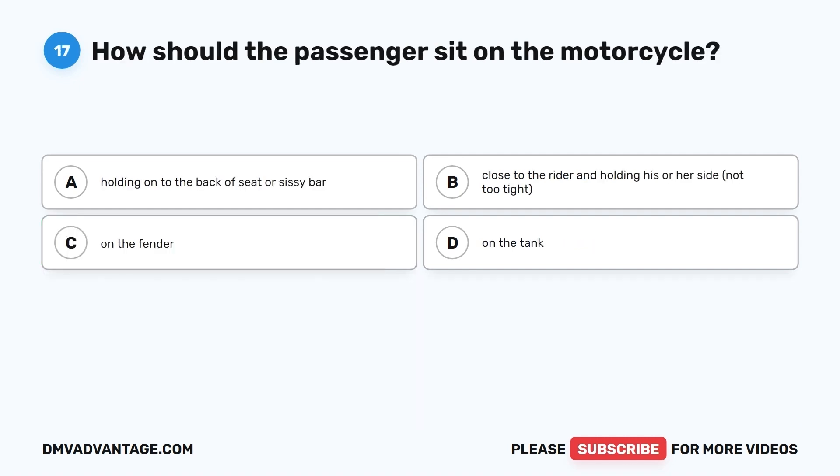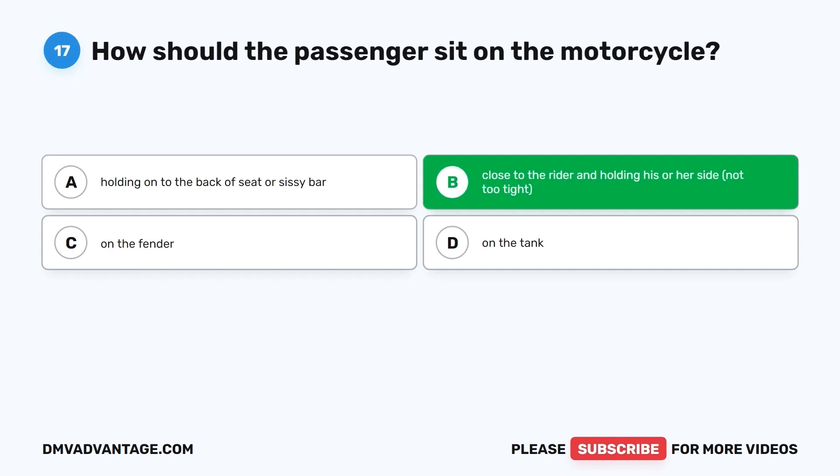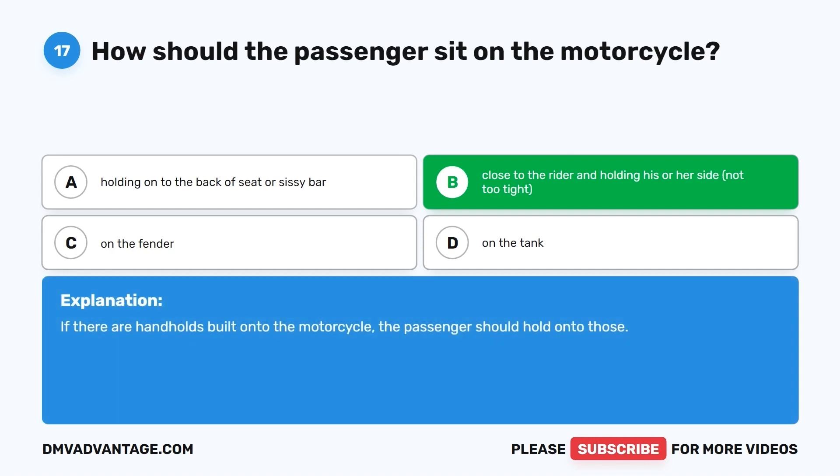Question 17. How should the passenger sit on the motorcycle? A. Holding on to the back of seat or sissy bar. B. Close to the rider and holding his or her side, not too tight. C. On the fender. D. On the tank. The correct answer is B, close to the rider and holding his or her side, not too tight. If there are handholds built on to the motorcycle, the passenger should hold on to those.